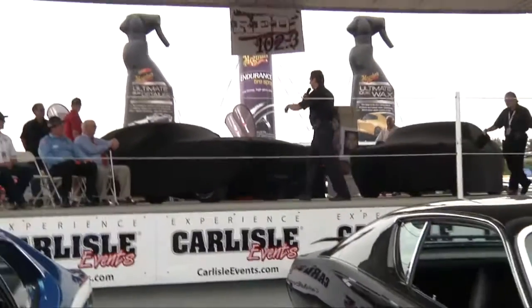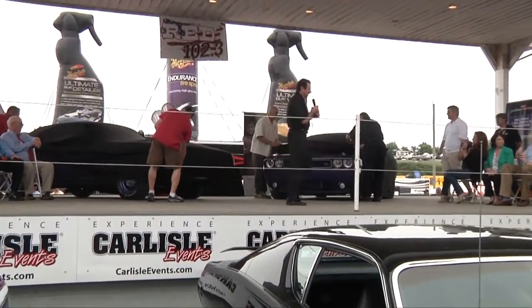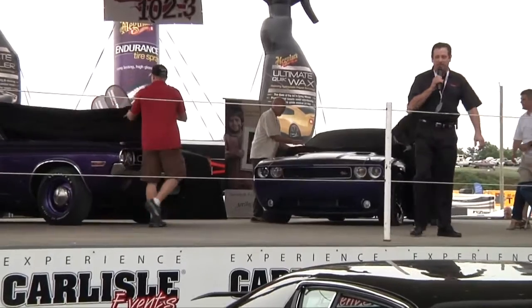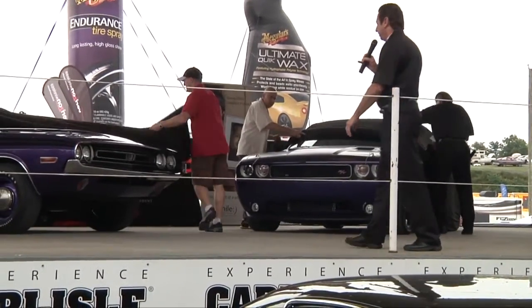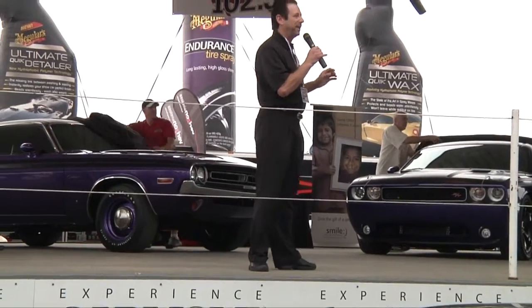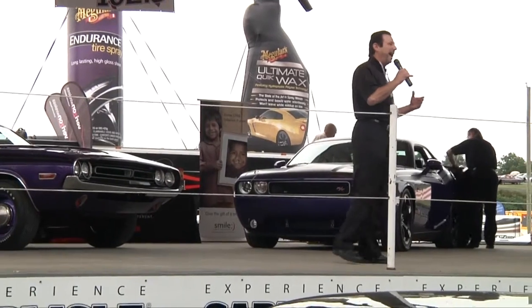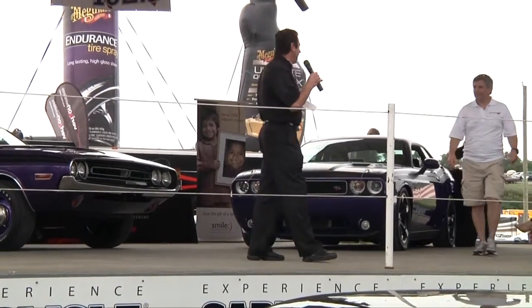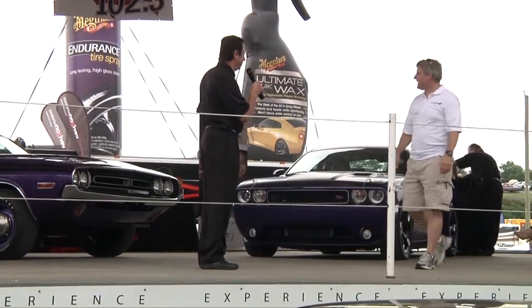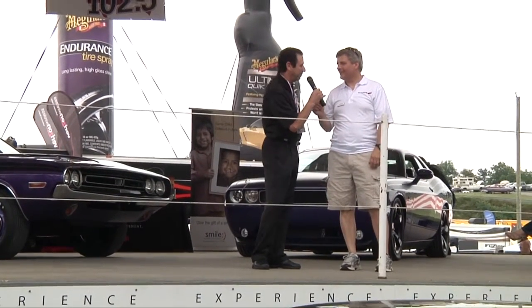If we can just roll up the covers here. We have two pretty unique cars up here. And to start this off, what I want to do is introduce Eric Andrew of the Dodge brand and Challenger to just tell a little bit about how this came to pass and how we got connected to talk about these cars. I'm going to introduce Eric and then I'll tell you in detail about the cars.